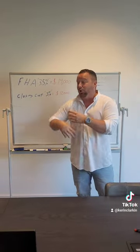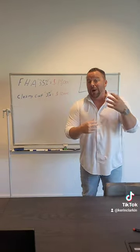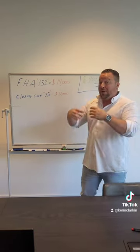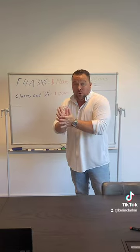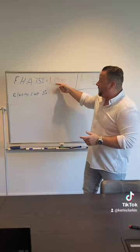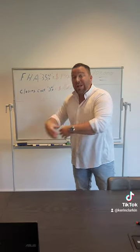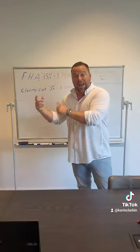But we can get that rolled into the mortgage, we can get that credited by the seller — there's different ways to take away that $12,000. But if you couldn't, and there's no way you could've got it taken away, you're gonna have to pay $14,000 for your down payment and an additional $12,000 for your closing costs, and that's where it gets expensive to buy a house.